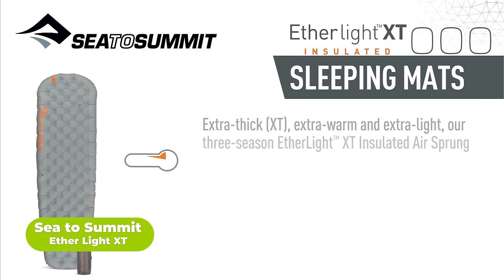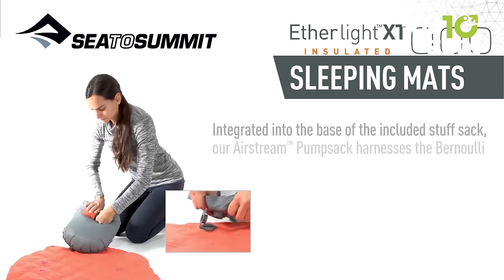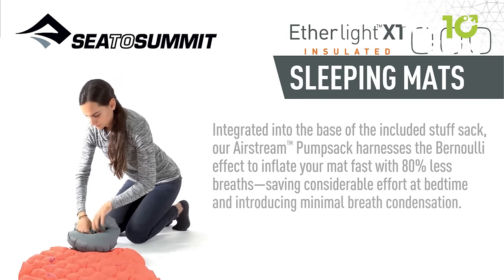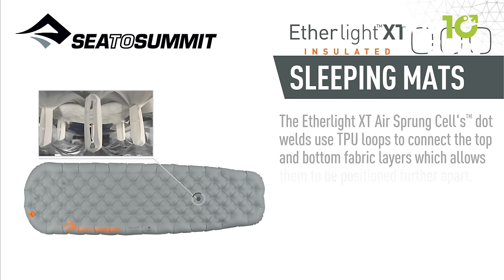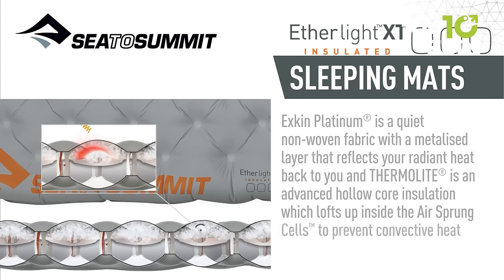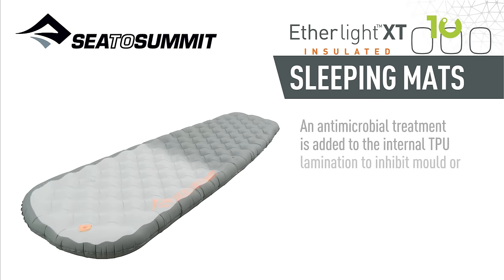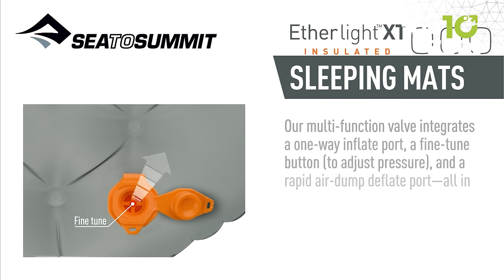Introducing the Sea to Summit Etherlite XT Extra Thick Insulated Air Mattress, the ultimate solution for a comfortable and restful sleep in the great outdoors. This lightweight and compact mattress is perfect for backpacking or camping. With its extra thick design, it provides a plush and cozy sleeping experience. The air-sprung cell construction mimics the feel of a spring mattress, and it's insulated to prevent heat loss and radiate heat back to your body. The high-loft fiberfill and reflective fabric keep you cozy throughout the night, while the multi-function valve lets you quickly inflate or deflate it when it's time to pack up.